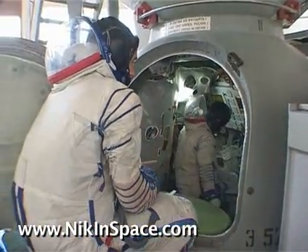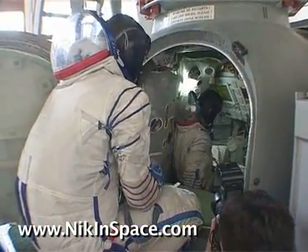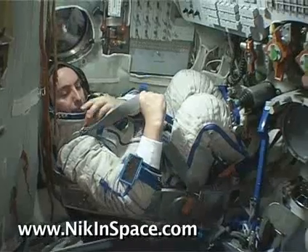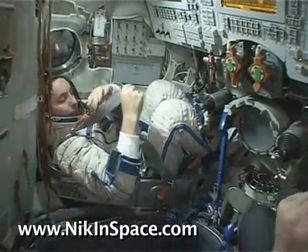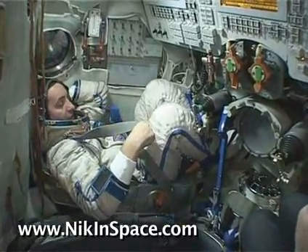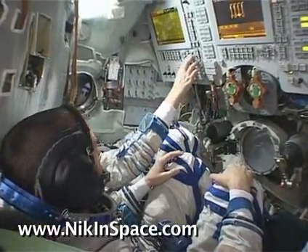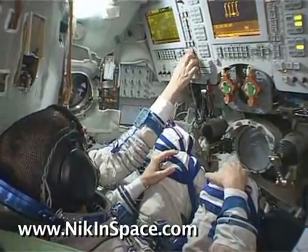During the orbital insertion phase we'll be wearing our KV-2 cycle suit. And after orbital insertion we can then take it off and put our flysuits on for the two-day orbital docking phase with the International Space Station. And you can see the MP1 and MP2 monitors in front of us.